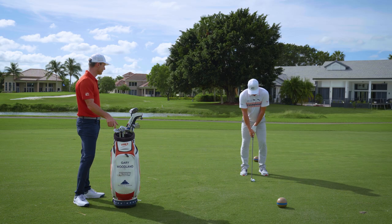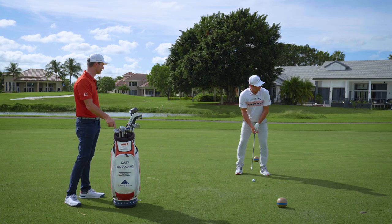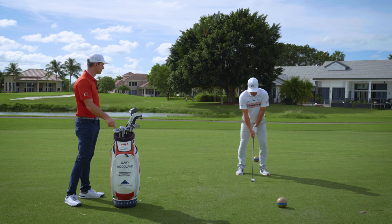Let's see you hit one here. Move the golf ball back, open the stance up, crown C at the target as long as I can.